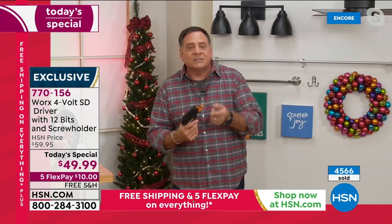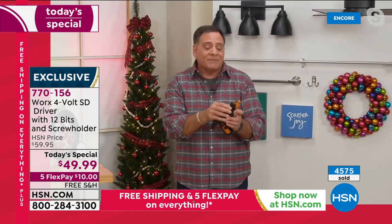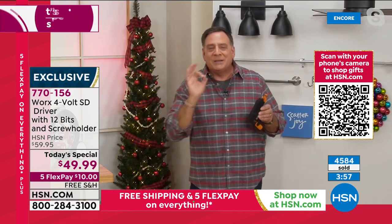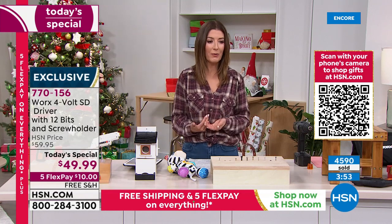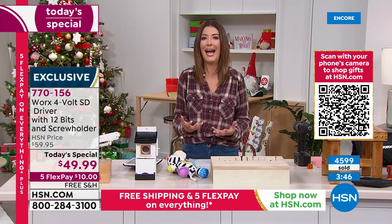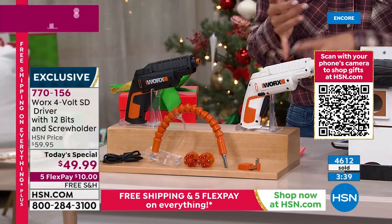It takes care of that for you because it has all the attachments — you're getting the extender, the attachment that holds the screws, and the two cylinders. If I have to pop out one of these cartridges, it's that easy — pop it back in and I'm ready to go. It's simple, anybody can do this. We both love the WORX driver. If you want to lock this in, do it right now — they're going very quickly, we're up to 4,600 gone.